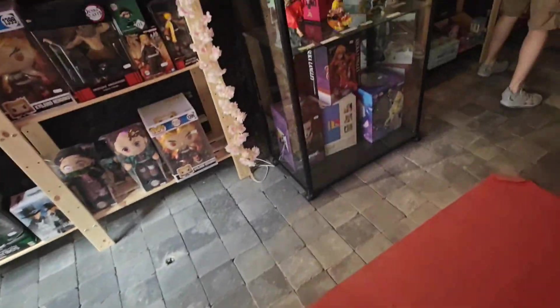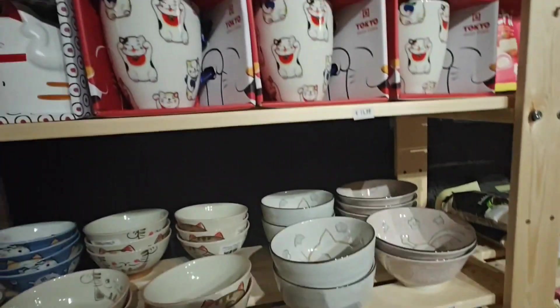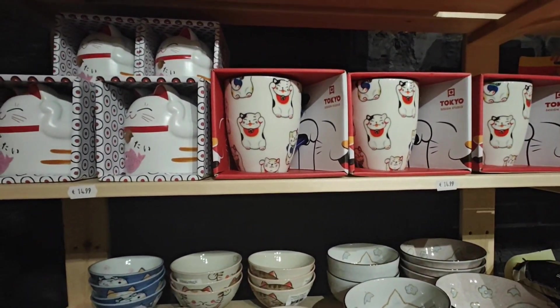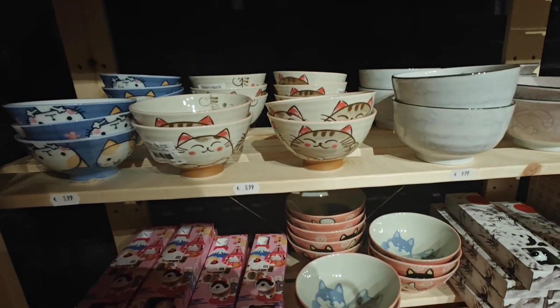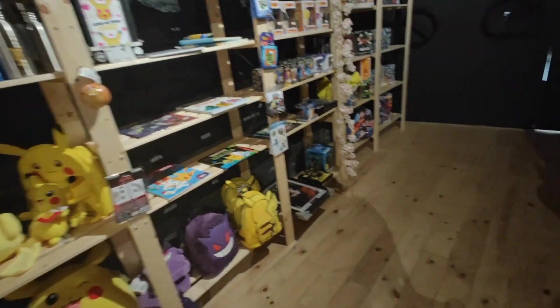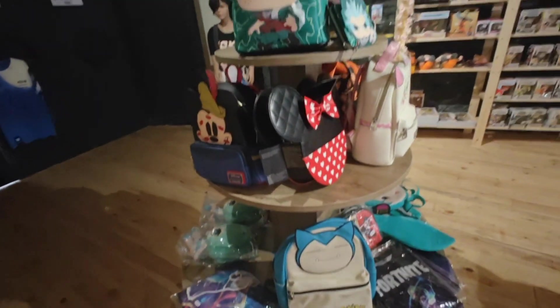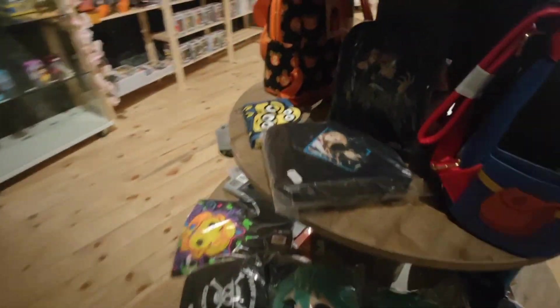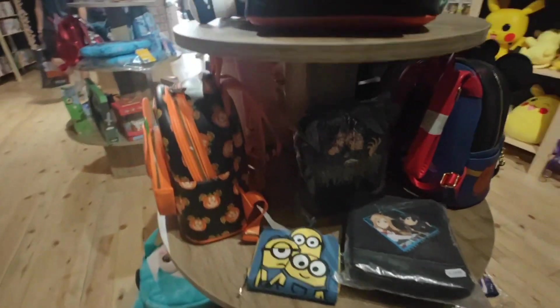We do have some gorgeous figurines in this glass case, but they were really expensive — worth it, don't get me wrong, but so expensive. Then I got distracted because I saw all this beautiful kitchenware, and again I needed to focus — we were here for manga. Then I saw all these backpacks from Disney, so cute.